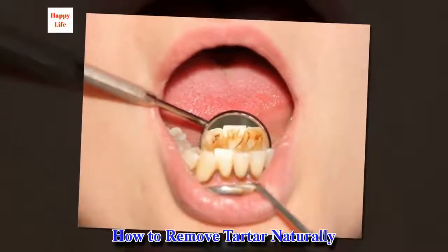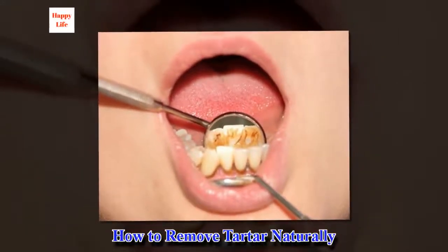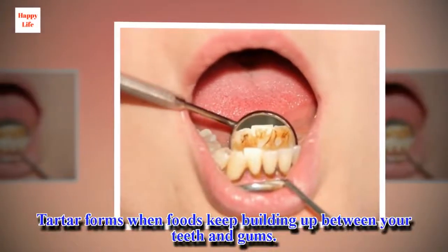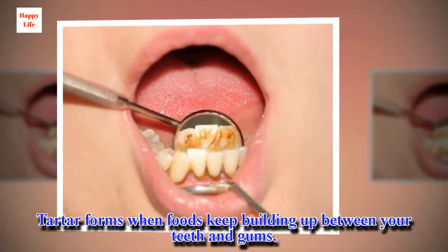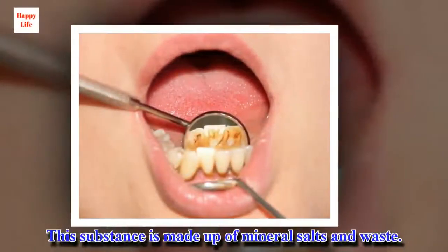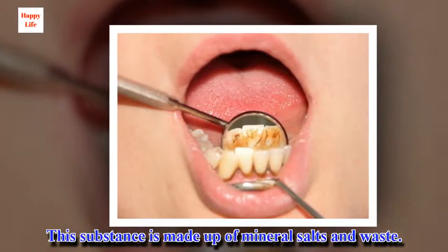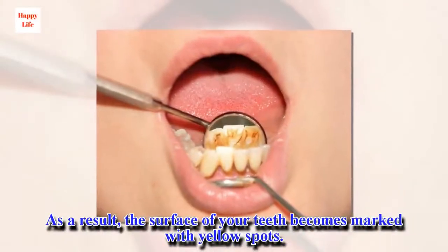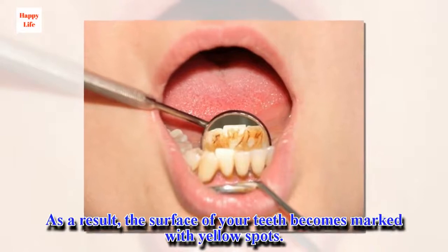How to remove tartar naturally. Tartar forms when foods keep building up between your teeth and gums. This substance is made up of mineral salts and waste. As a result, the surface of your teeth becomes marked with yellow spots.